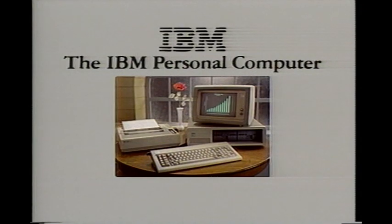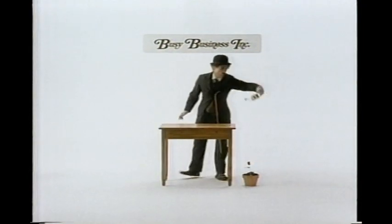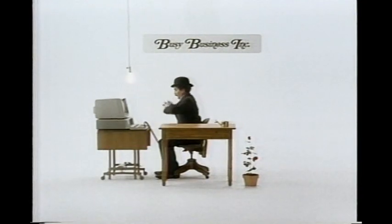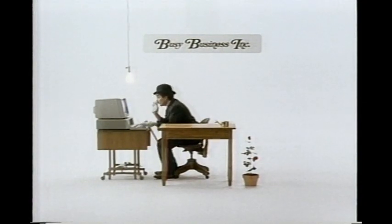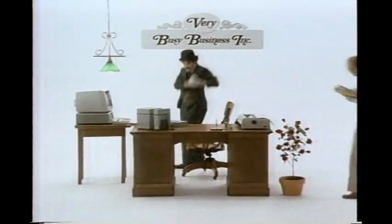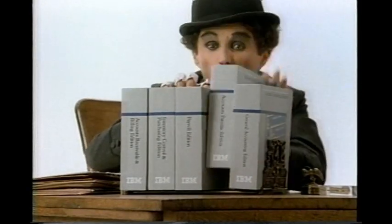When you're planning a busy business, you need support, service, backup, new ideas — and the IBM Personal Computer XT, today's most popular business PC. When business gets very busy, so can your IBM PC XT. You can add software from a whole library of powerful business programs.